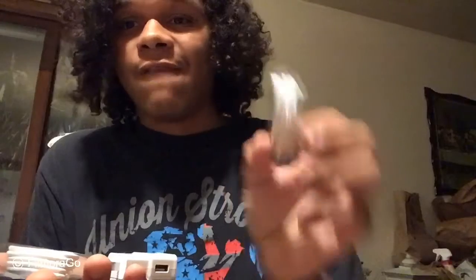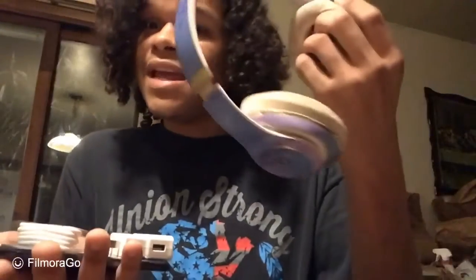Here we go. I have new headphones along with my new Beats. What a doozy. That's freaking great. I'm so happy about that.